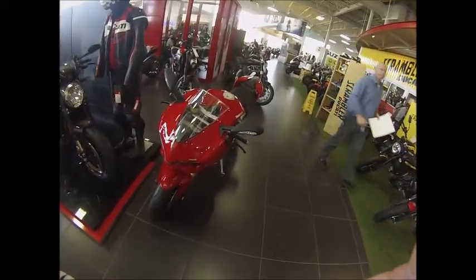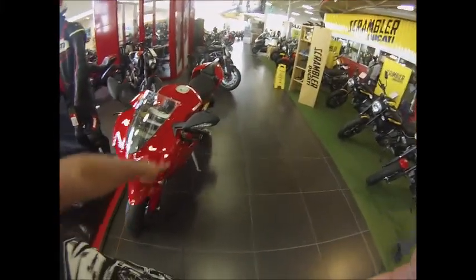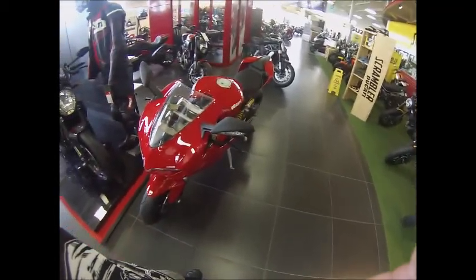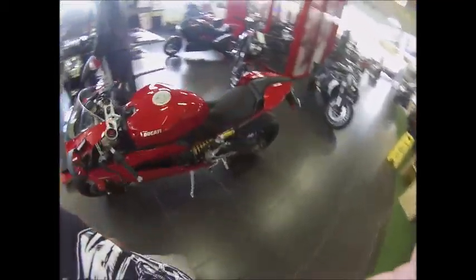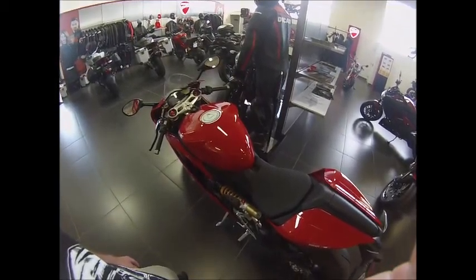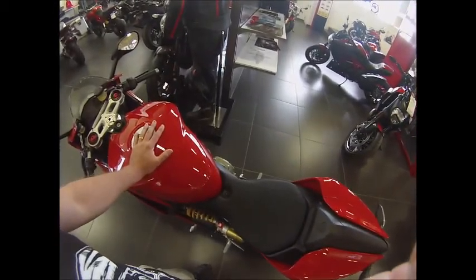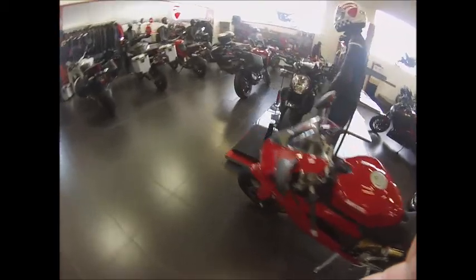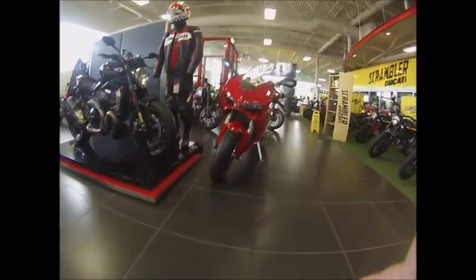That's the Panigale 1299. So if you guys ever wanted to see one up close, there it is. It's got the indicators on the rear view mirrors here. It's a bit thinner than I expected. I don't think you can beat the look of it, although that R1 might actually look a bit better than this Panigale — you guys decide.